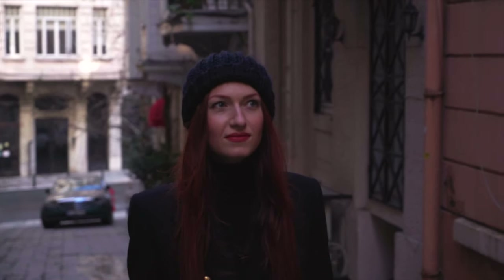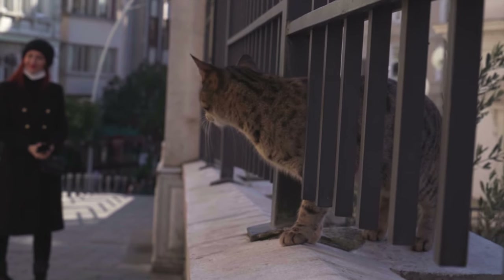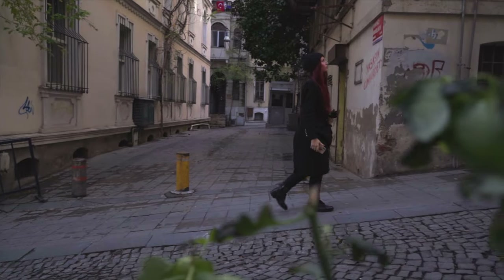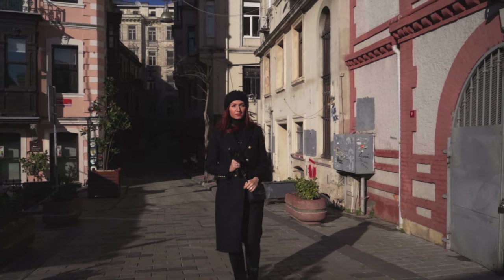Narrow cobblestone streets, old architecture, and cute coffee shops take you back in time and give you a feeling of being in some small medieval town in Italy.